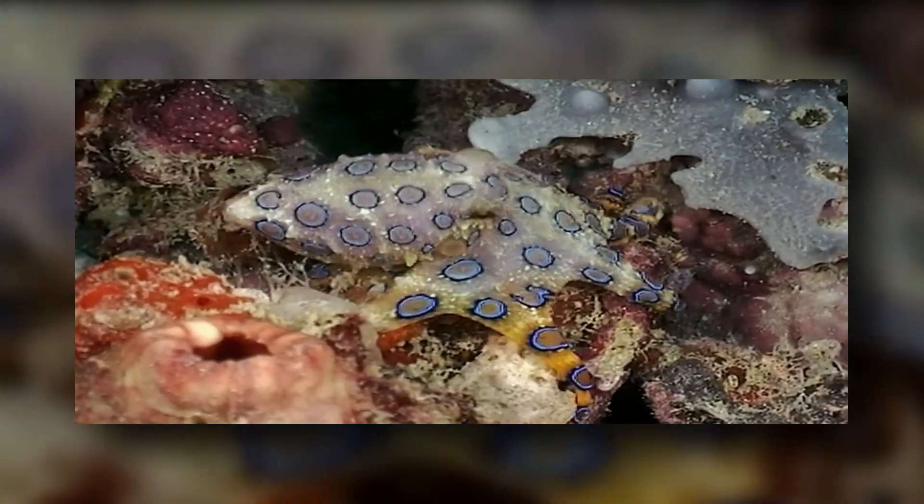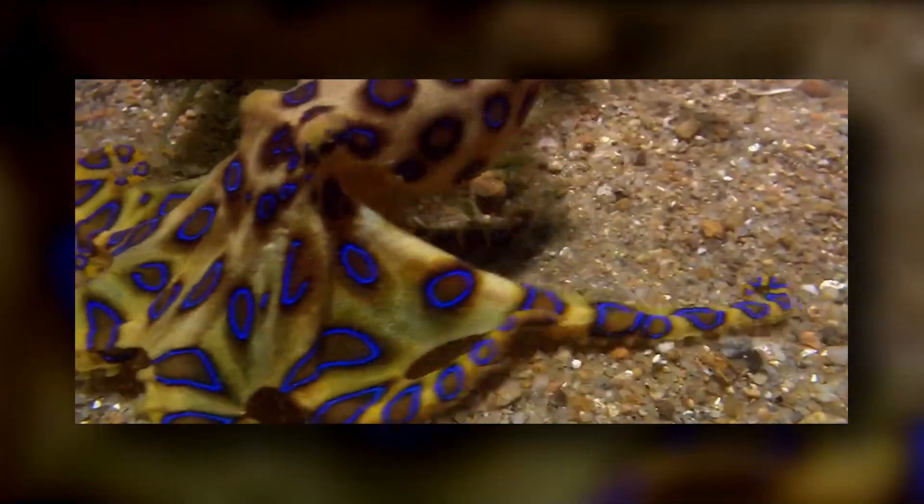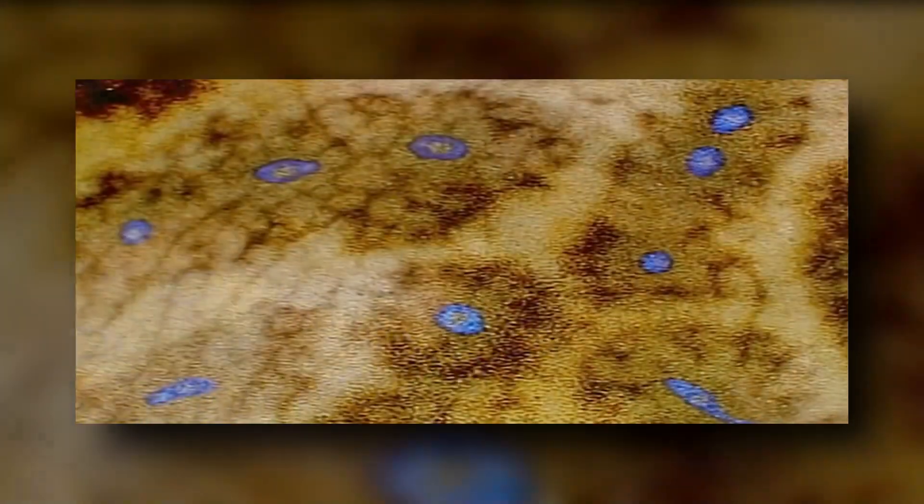They are bottom dwellers inhabiting sandy and silty areas, and would even live inside empty seashells, discarded bottles, and cans. The Blue-Ringed Octopus will come out of its shelter only to hunt for food or to search for a mate.